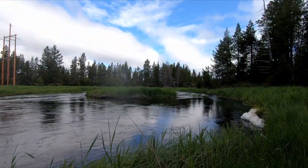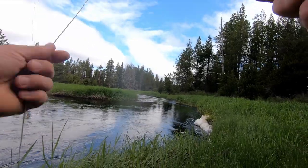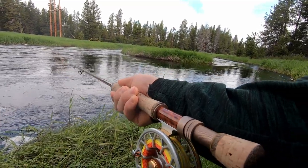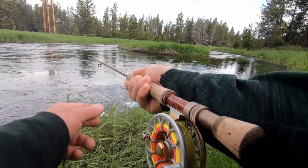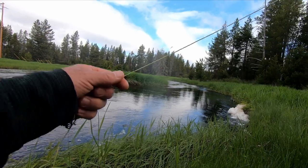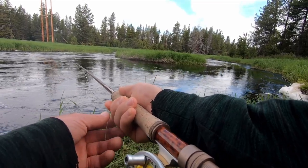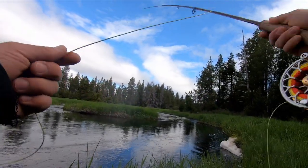Alright guys, let's go for it. Come on baby. I think we may have spooked him guys. Maybe there's another one down there that didn't get the memo — someone's fishing for him. Come on baby.